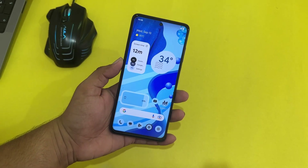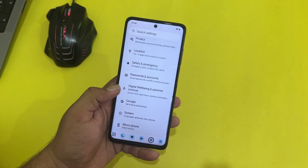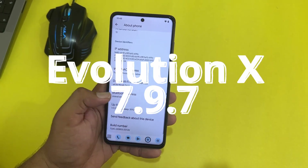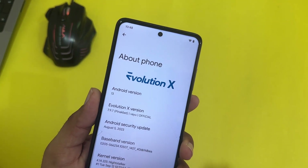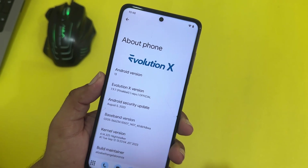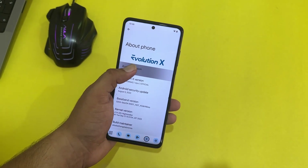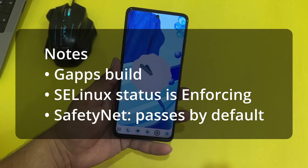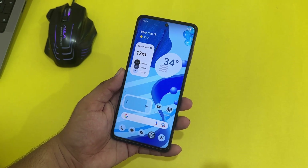Hey guys, welcome back to another video. Today I am back with another amazing custom ROM for the Poco X3 Pro — this is the Evolution X latest build, based on Android 13. Its security patch is also the latest, and the Evolution X version is 7.9.7. The security patch of this ROM is 5 August 2023. This ROM comes with great battery backup and amazing performance.